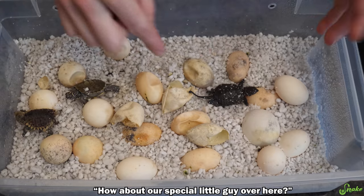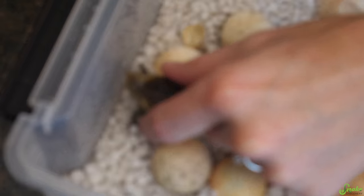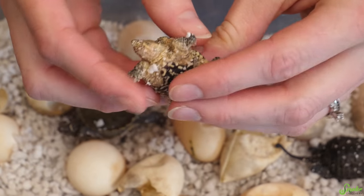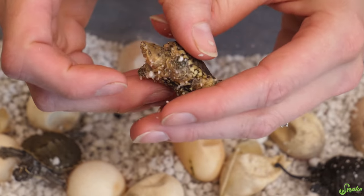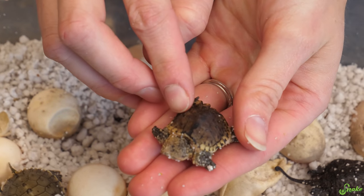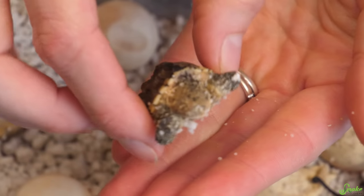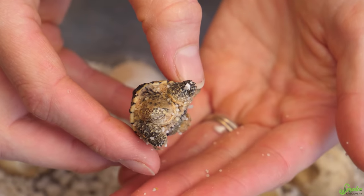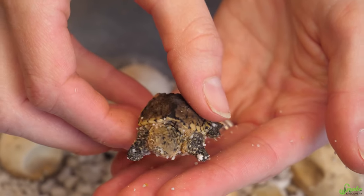How about our special little guy over here — the special needs turtle? Oh, he's got movement. He's still alive. Has he sucked in all his yolk? Not all of it. It looks like some of it might be necrotic or dead tissue. Should we just cull him so he doesn't suffer? He was moving around when I went down to check on him. He doesn't seem to be in pain — he's kicking his feet around and behaving normally. Should we give him a couple more days? Sure, let's give him a couple more days and see if that necrotic tissue does anything.